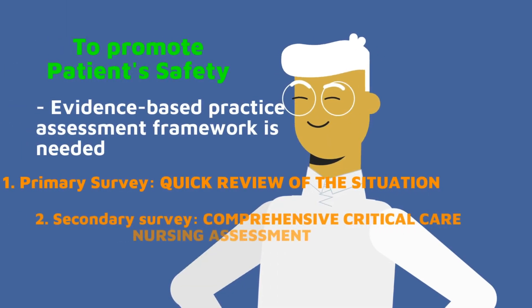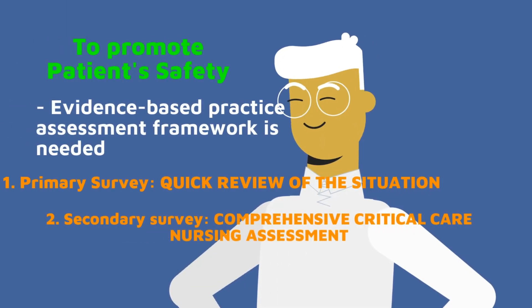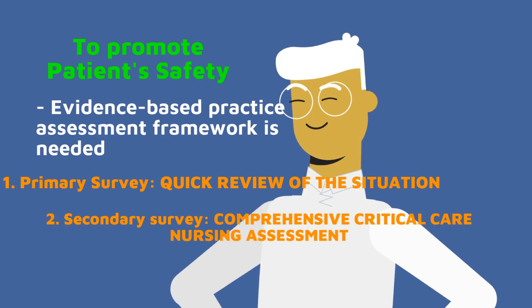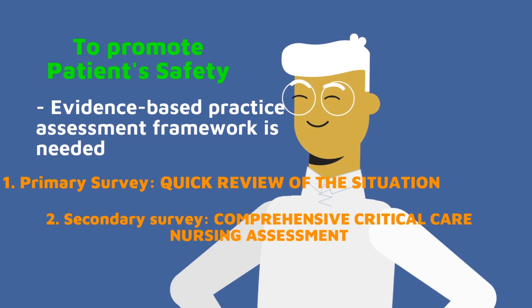To promote safety for mechanically ventilated patients, a nurse must use an evidence-based practice assessment framework which is widely used in critical care settings. The assessment process refers to the systematic and comprehensive nursing assessment. I will not go through this one by one because I've already discussed it in my previous videos, so please watch those videos.